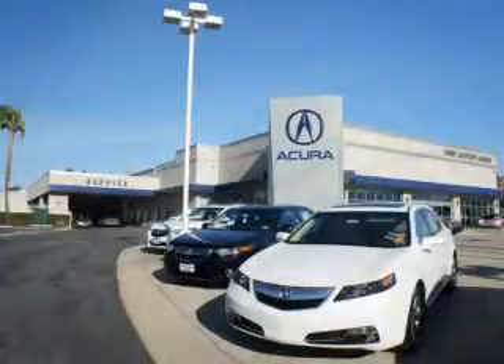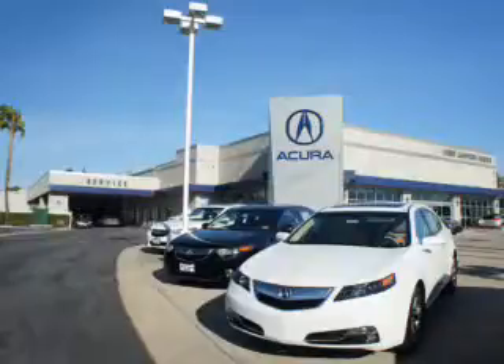At Weir Canyon Acura, you can be sure you'll get the right vehicle for the right price. And that's just the beginning. At Weir Canyon Acura, get the respect and great price you deserve. Get the right vehicle.